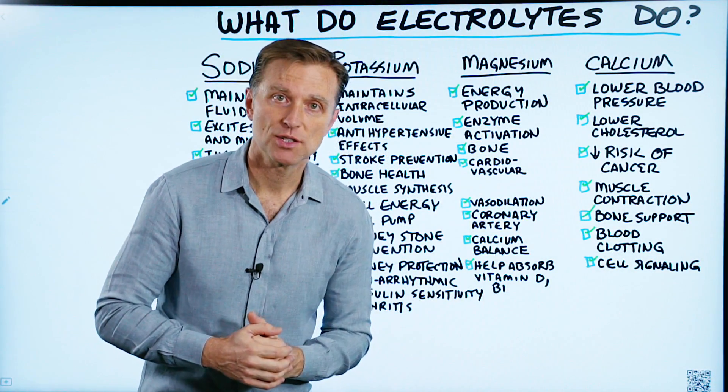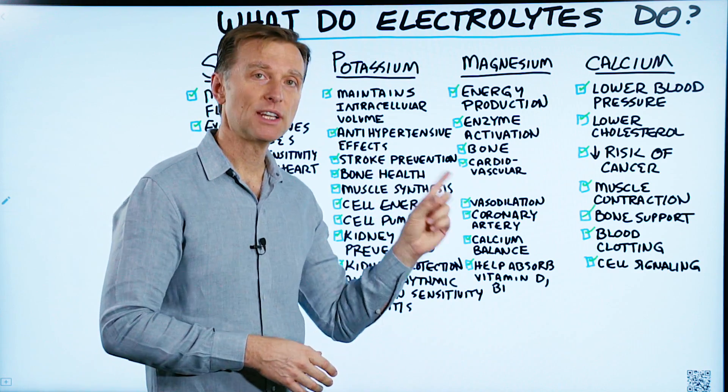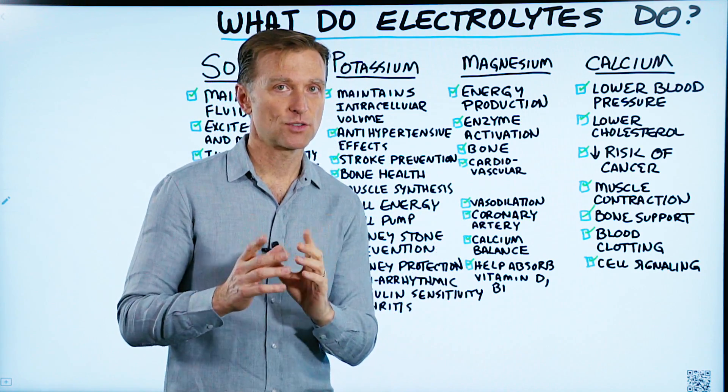All right, guys, now you know what electrolytes do. Check out some additional videos I have on this board relating to electrolytes.